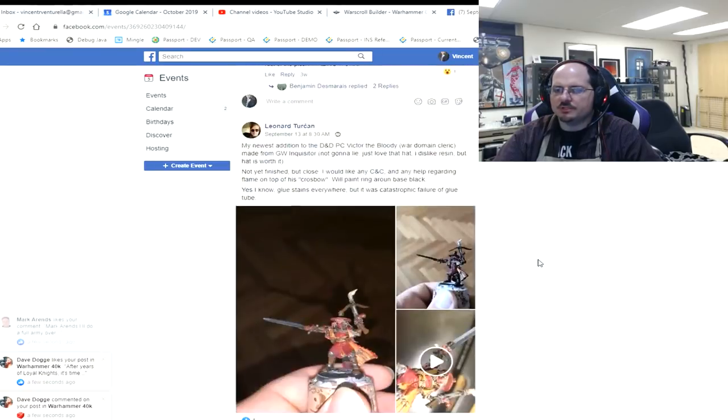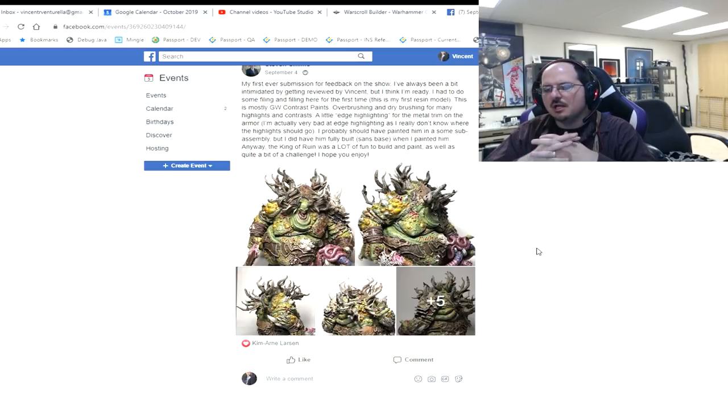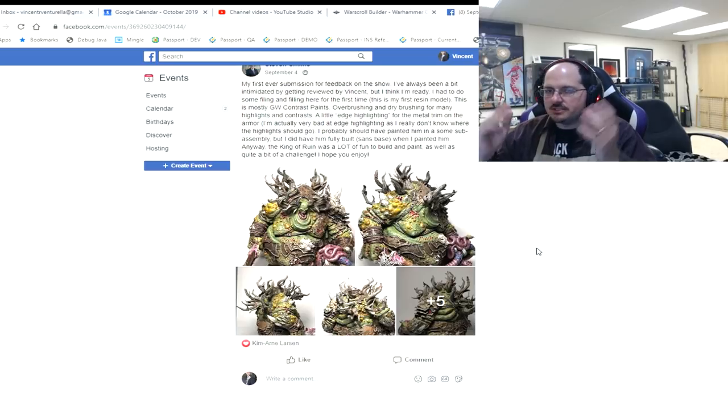Quick note: there is a video I will link down in the description that goes into detail on a lot of the things I talk about. If I say you need more tonal variation or more contrast, I talk about that in detail in the video linked below. I would love to spend lots of time on everybody's posts, but there are a lot of submissions so I'll use those shortcuts referenced in the videos.